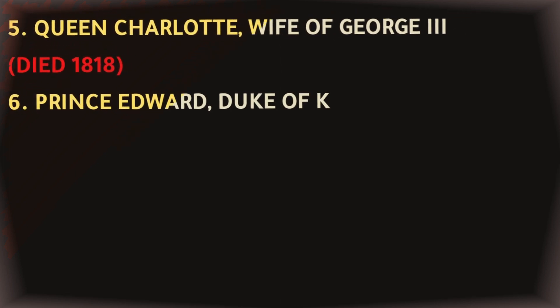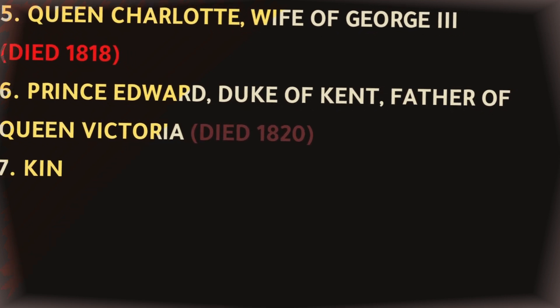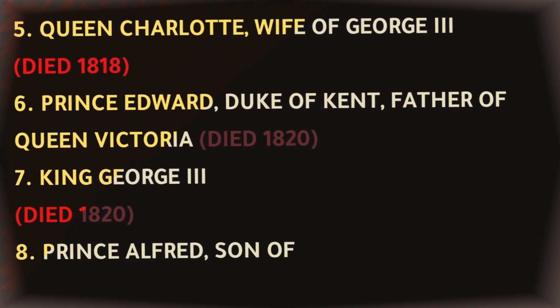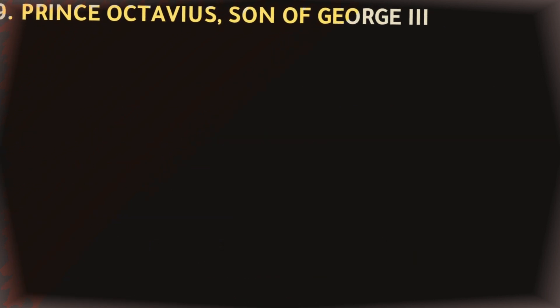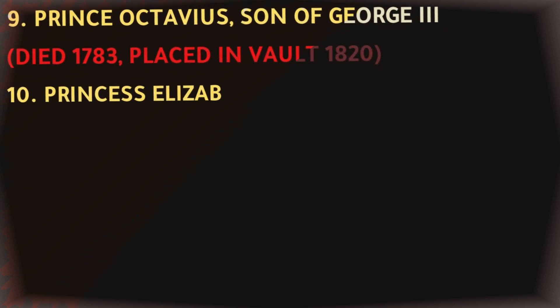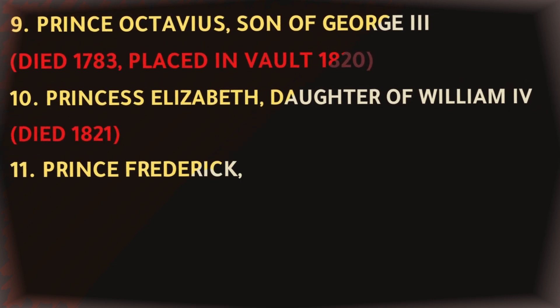Prince Edward, Duke of Kent, father of Queen Victoria, died 1820. King George III, died 1820. Prince Alfred, son of George III, died 1782, placed in vault 1820. Prince Octavius, son of George III, died 1783, placed in vault 1820. Princess Elizabeth, daughter of William IV, died 1821. Prince Frederick, Duke of York, died 1827.